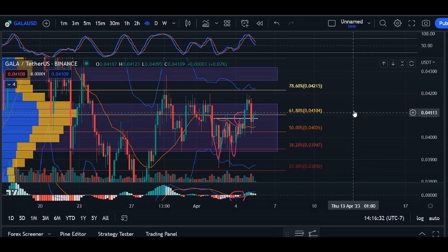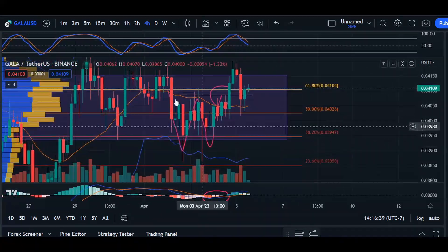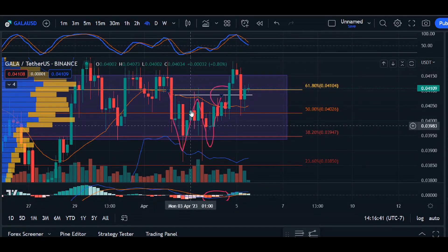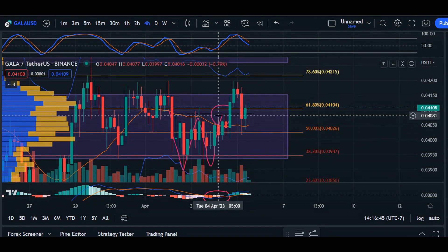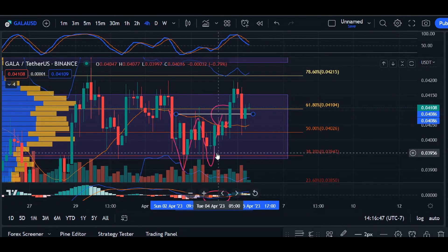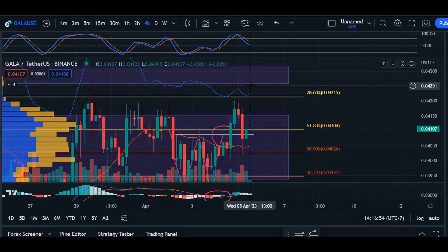In our last video, we were taking a look at a possible chart pattern at the very bottom — a double bottom chart pattern. We were looking for a breakout around the neckline at 0.04086. We did break above it, however we did fall short in coming up to our projected target.